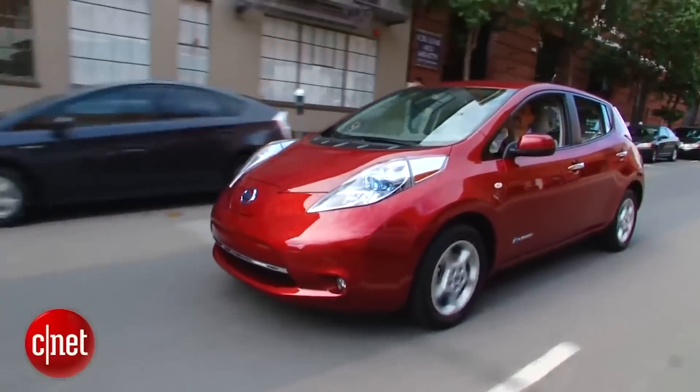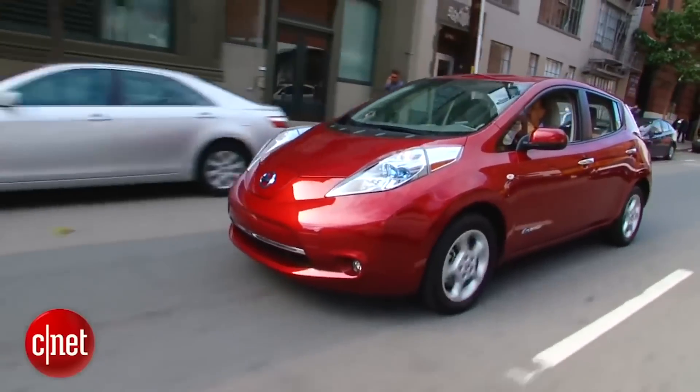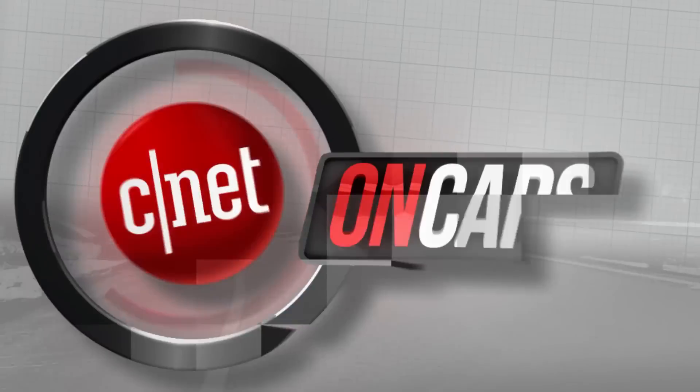When I come back, I'll show you the most satisfying simple repair you can ever undertake on your car. And we'll see if it makes any sense to buy a used electric car. When CNET on Cars returns.